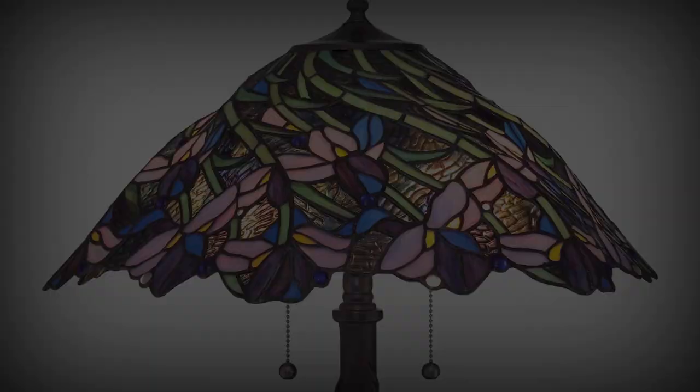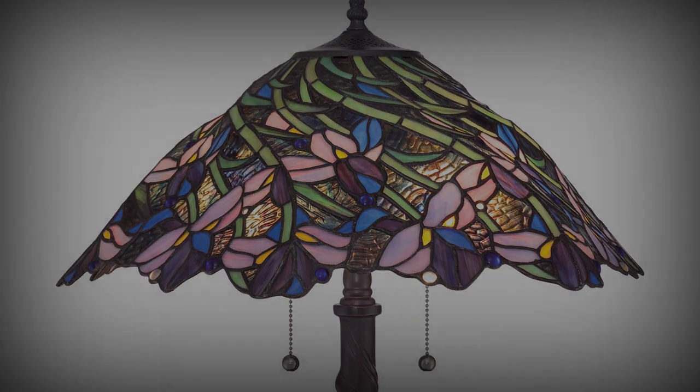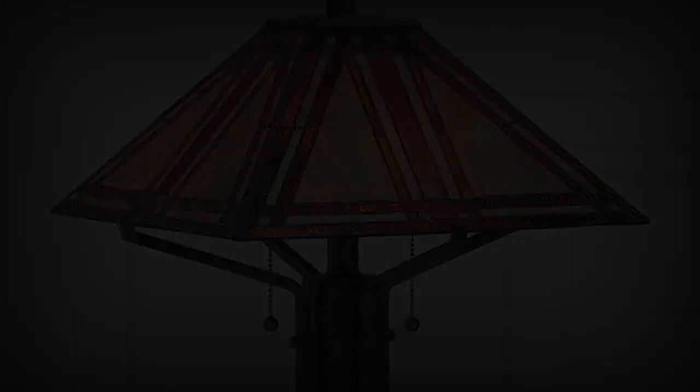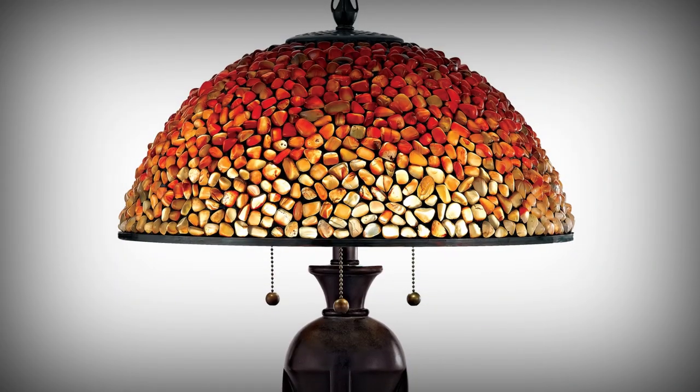Whether your home is Victorian, Art Deco, Arts and Crafts, or Mission, you'll be able to light up your home with Koizel, with lamps with mica shades or a shade made with agate stone.